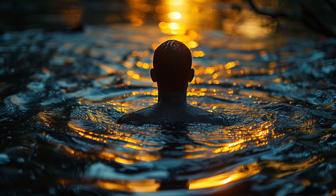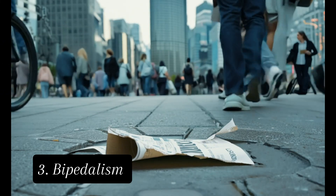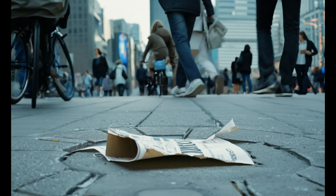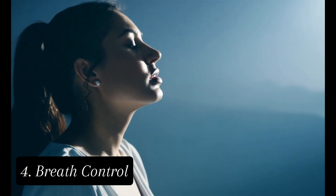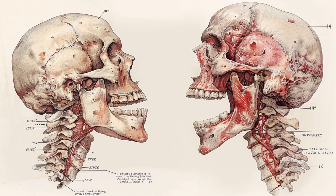AAT proponents say this helped us stay warm in the water. Third, bipedalism — our upright posture, they argue, developed to help us wade through water. Fourth, breath control: humans have conscious control over our breathing, which is rare in mammals but useful for diving. Fifth, our descended larynx — our voice box is lower than in other primates, which some say could be an adaptation for holding our breath.